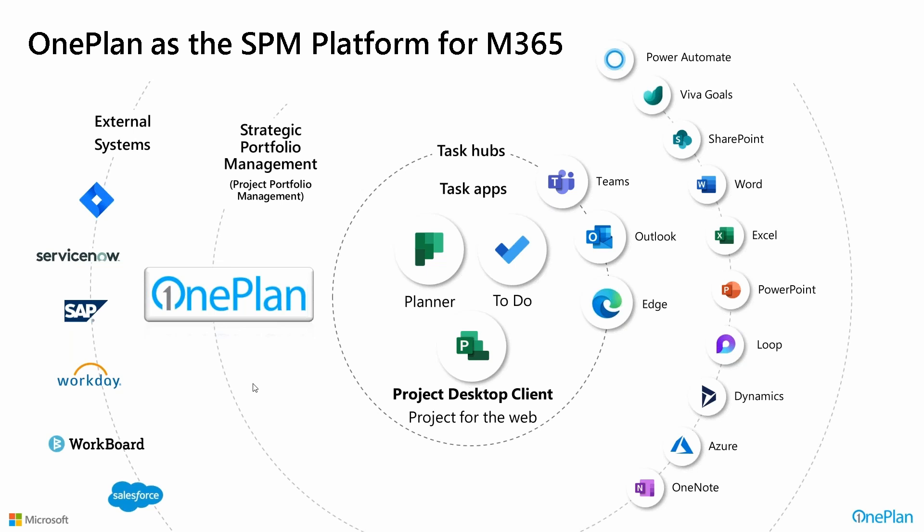On the outer edge, I place all the other external systems that we need to integrate, and it really depends on what makes most sense from an investment and data requirement standpoint. Our One Connect platform can bring in data from any of those external line of business systems, whether it's agile planning, ITSM financials, project financials, HR systems, strategy systems, or your sales tracking systems. All that data can be connected to OnePlan.